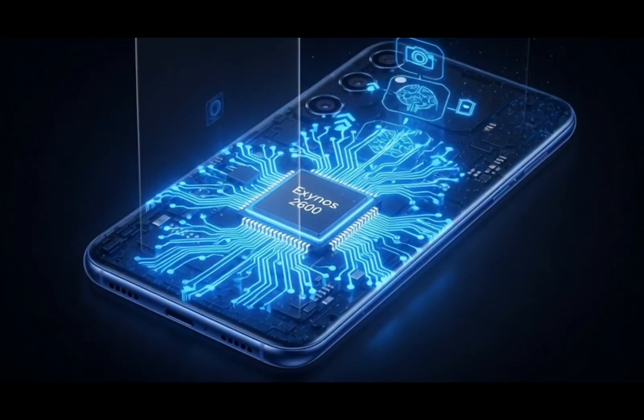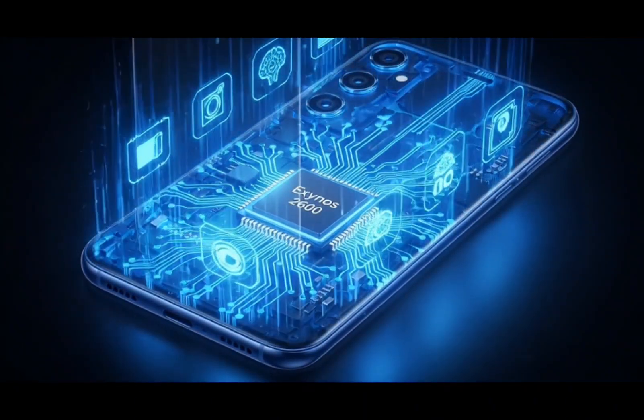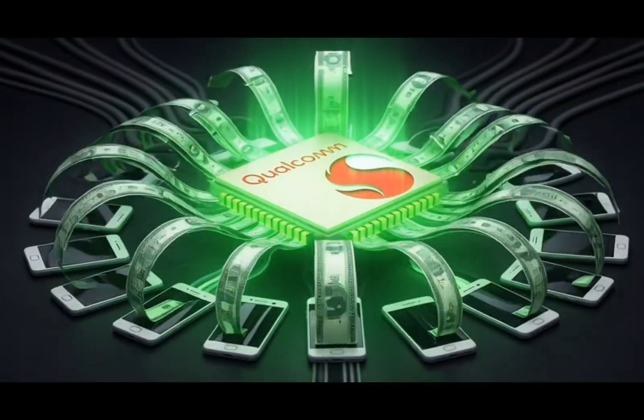But this mindset can actually hurt Samsung in the long run. If everyone keeps rejecting Exynos, Qualcomm keeps all the power. And when one company dominates, prices just keep going up, which is exactly what's happening right now.